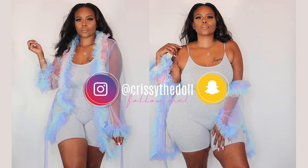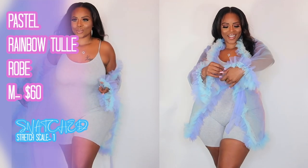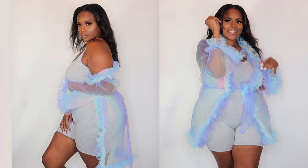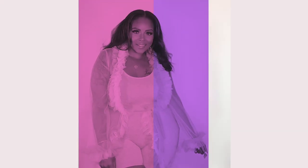This romper also comes in black. What I'm wearing with this romper is one of my favorite items from this whole haul — it's the pastel rainbow colored tulle robe. This robe is so sexy and so girly. You can wear it with jeans, without jeans, however you want to wear it. It's available to you.